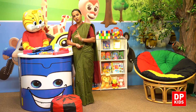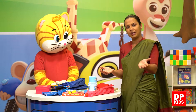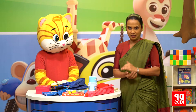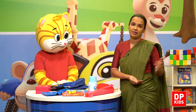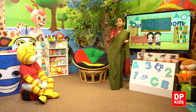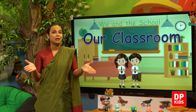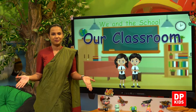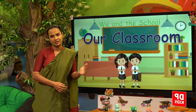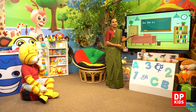And I'll show you what are the objects that we have in our classroom. So let's check our classroom — the objects in our classroom. So here is our classroom. Is it beautiful? Yes!